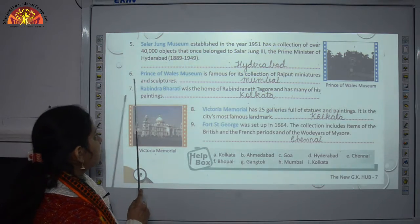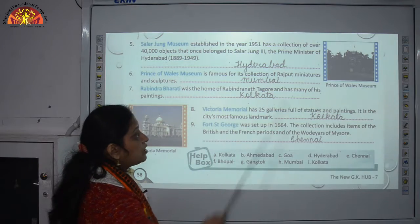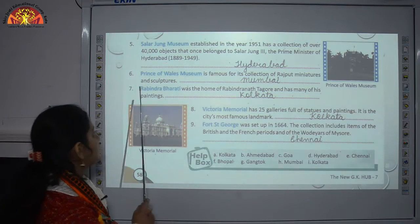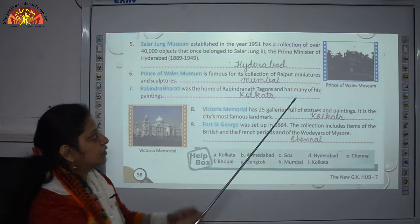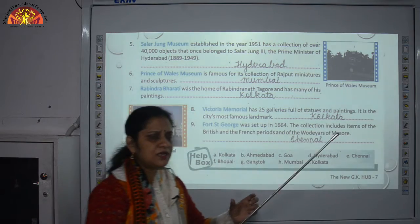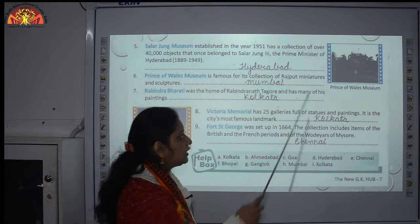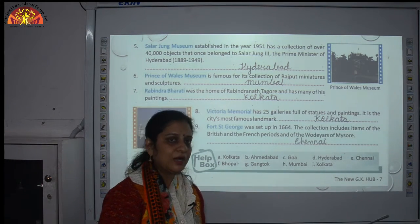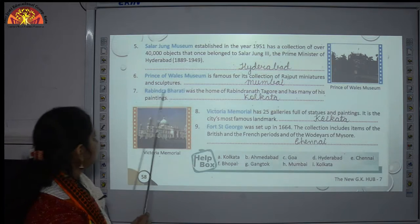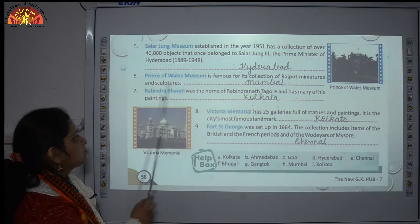Number 6: the Prince of Wales Museum is famous for its collection of Rajput miniatures and sculptures. Miniatures are a very small form of any object — like a model or replica. This museum is situated in Mumbai.